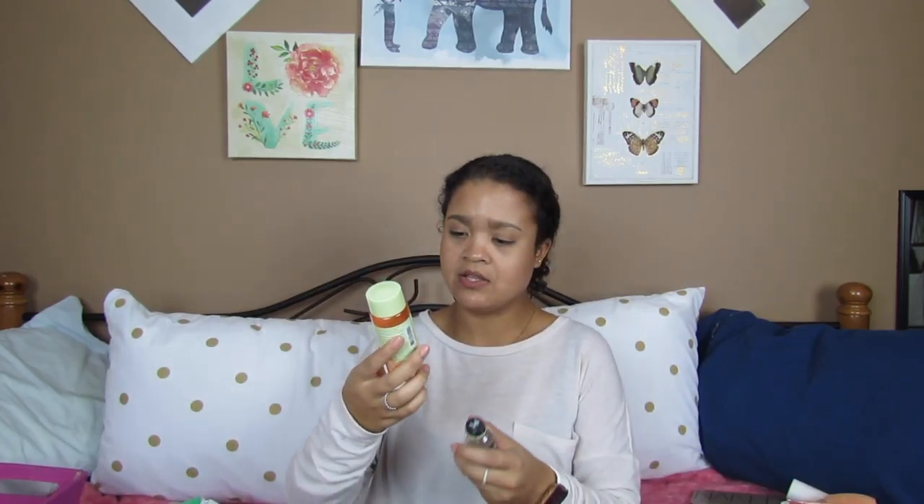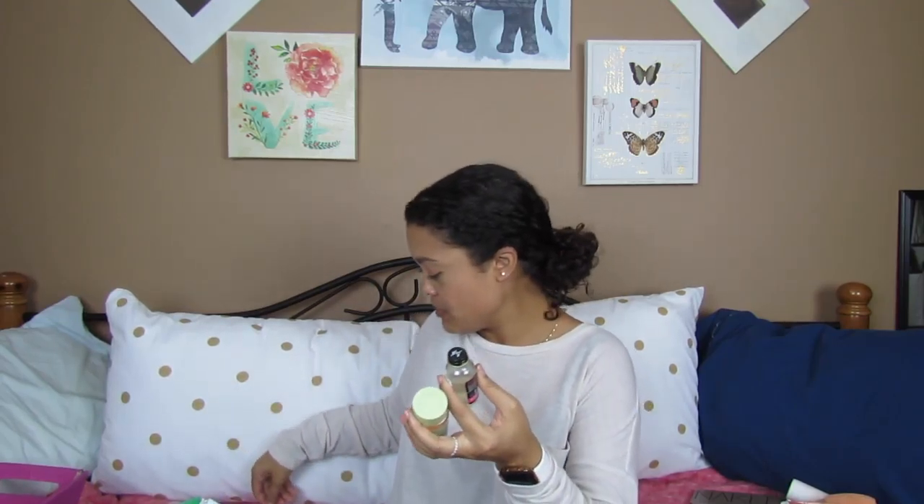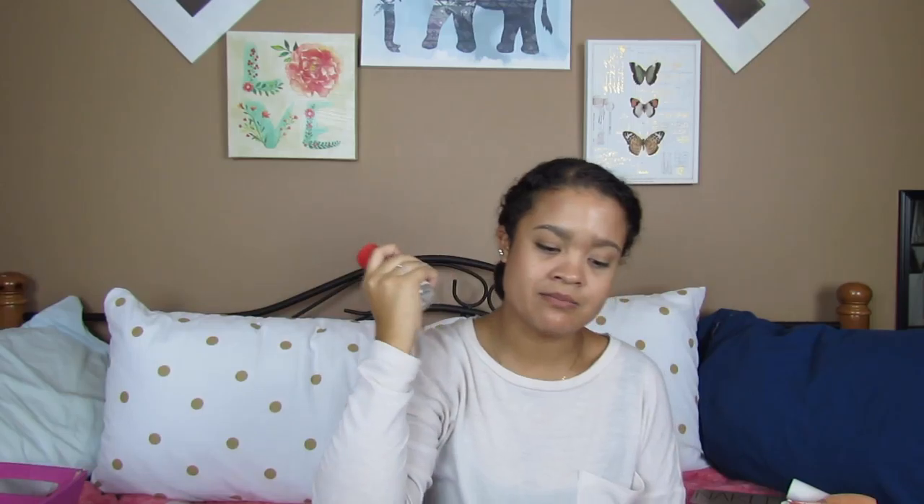I have three toners here: the Pixi Glow Tonic Exfoliating Toner, the SW Basics Five Ingredients Toner which is apple cider vinegar based, and the Thayer's Witch Hazel Rose Petal Toner. I love the Thayer's stuff — I have a bigger bottle right now and I absolutely love it. You can find it at Target. If you're looking for a good cruelty-free toner — it has the cruelty-free little bunny right on it — definitely pick this up and just watch your face transform.